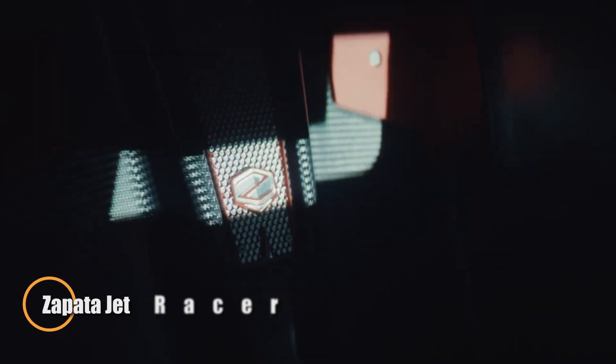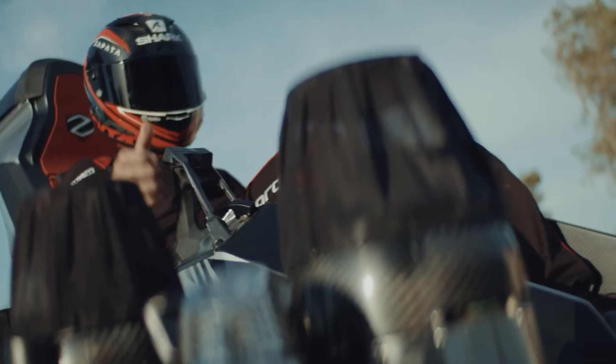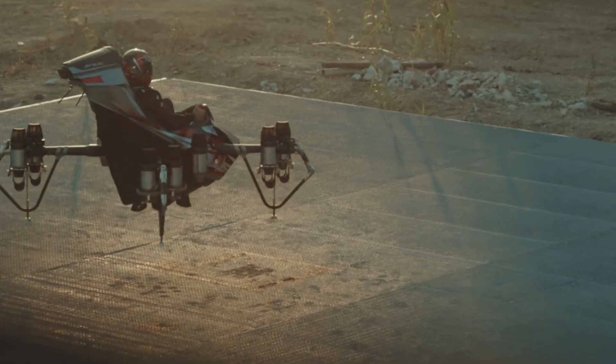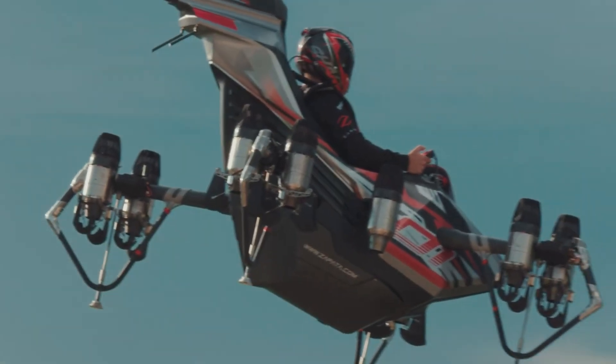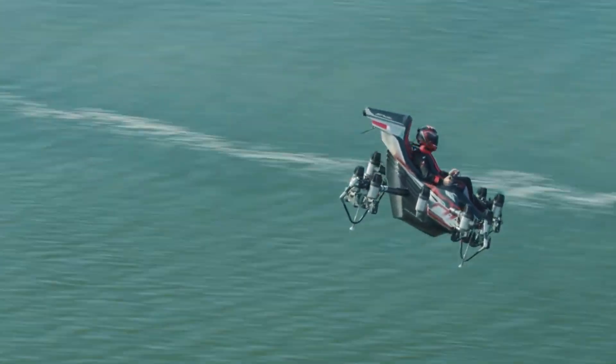The Zapata Jet Racer is a high-speed single-seat aircraft built for agility and performance. Powered by 10 micro turbojet engines, it can reach speeds of 250 kilometers per hour and altitudes of up to 3,000 meters. Its compact design — 2.2 meters long and 2.0 meters wide — allows it to operate in tight spaces, making it perfect for small landing areas. The aircraft supports both manned and unmanned flights for a range of civilian and military applications.